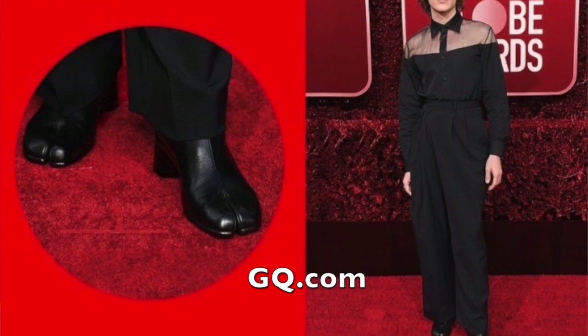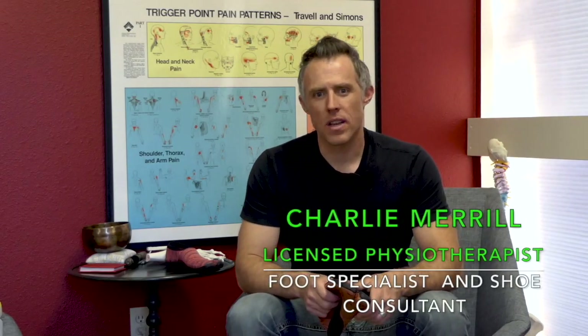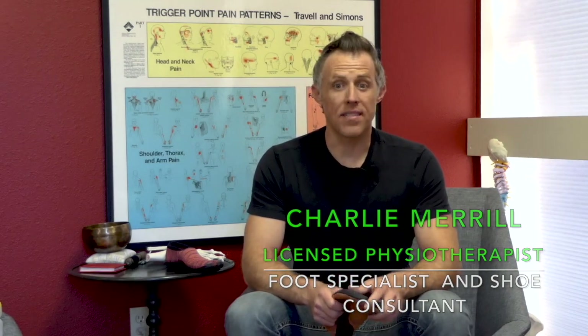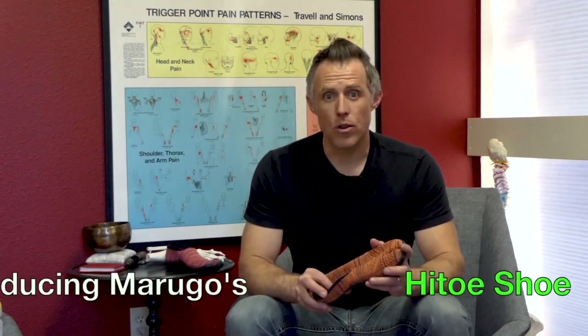Jikatabi shoes are invading the USA and soon we'll all have strong and beautiful looking feet. I'm Charlie Merrill, a physical therapist in Boulder, Colorado. I've been working with the best athletes in the world for the last 18 years and I want to tell you about why.